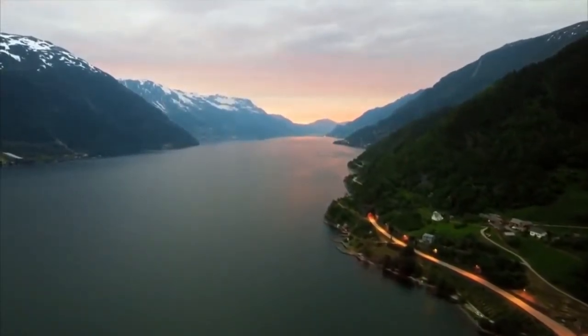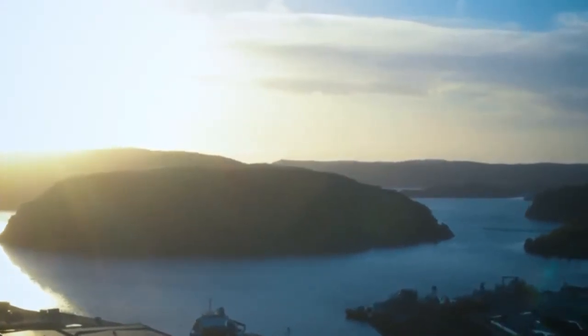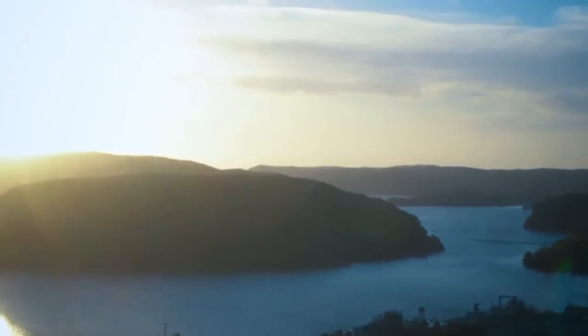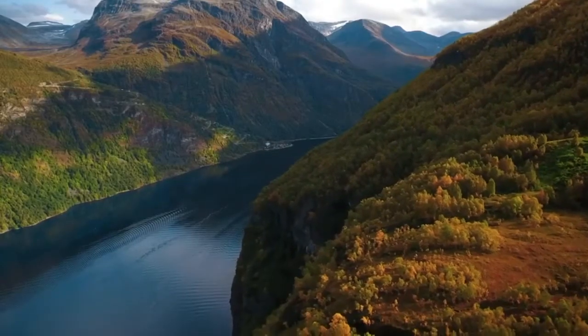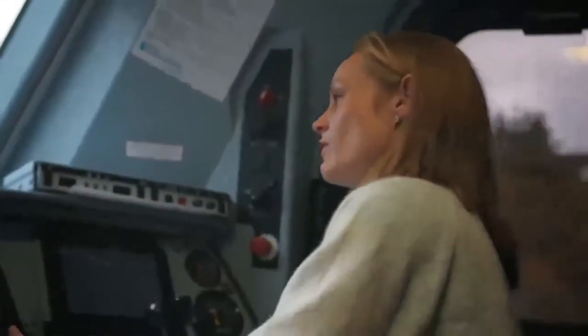Norway is a country of fjords, deep valleys and hills carved by glaciers during the last ice age. They make the Norwegian landscape very mountainous. But these mountains pose a huge challenge for a freight train carrying a load that weighs more than seven blue whales. The landscape itself is a challenge for the driver — it's not flat and straightforward.